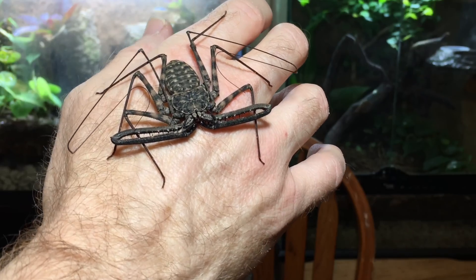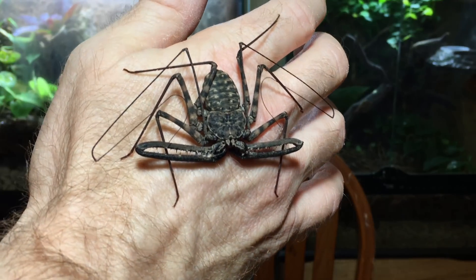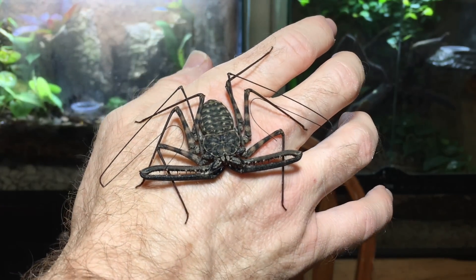Tailless whip scorpions are arachnids, like spiders or scorpions, and share some characteristics of each. But they're not true spiders, they're not true scorpions.